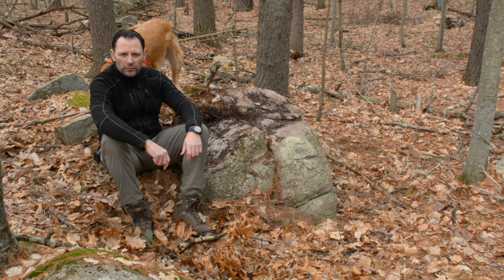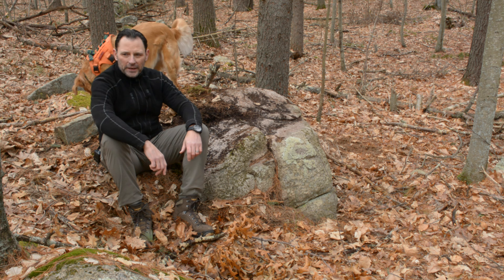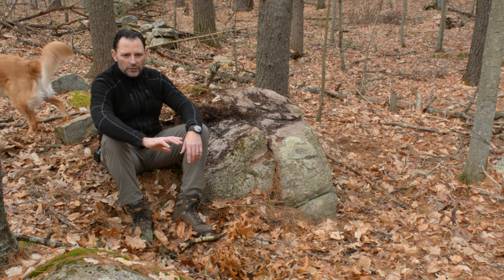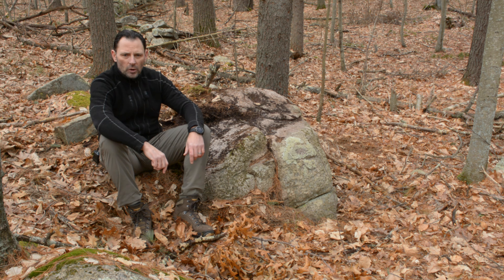The three effigies we've filmed all have one thing in common: they're very close to bodies of water that either last year-round or for a significant part of the year. So all three of them are very close to water.